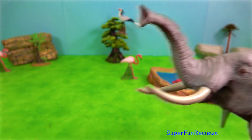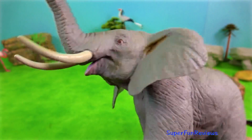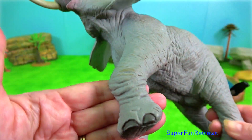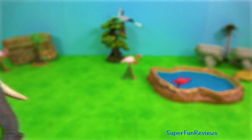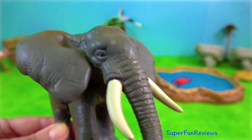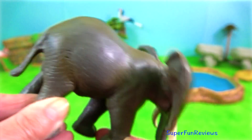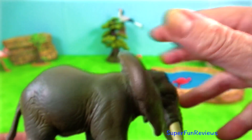African elephant. Many African cultures revere the African elephant as a symbol of strength and power. It is also praised for its size, longevity, stamina, mental faculties, cooperative spirit and loyalty. Its religious importance is mostly totemic.